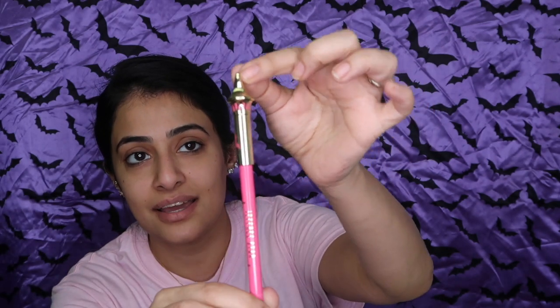I saw Jeffree's video where he swatched these — they're actually waterproof. I'm going to swatch them and put that clip right here. Look at the packaging — it's like a wand! I just love it, it's so beautiful.